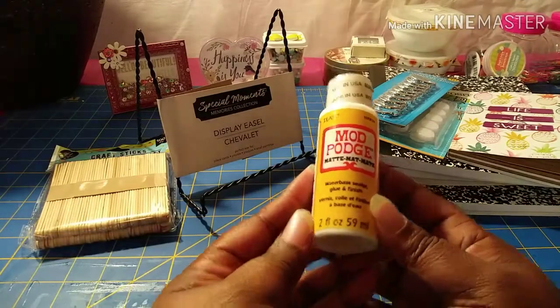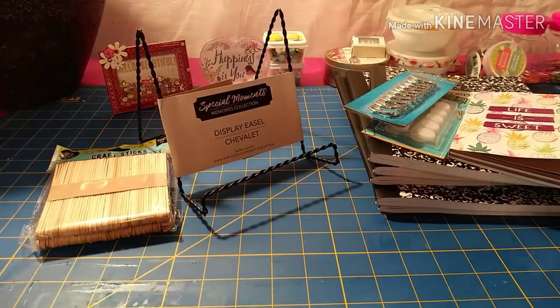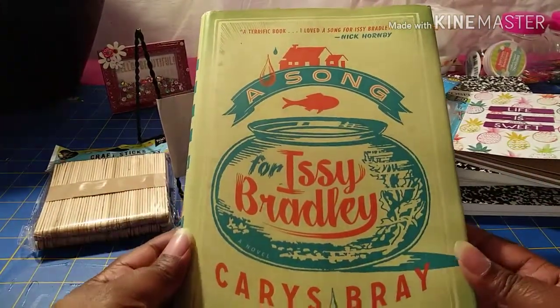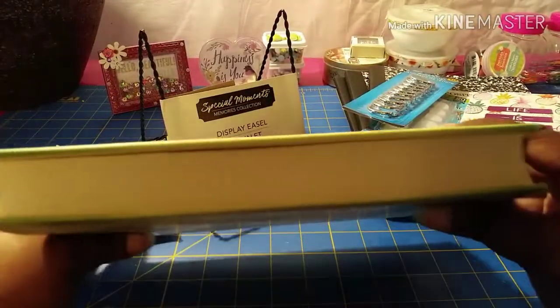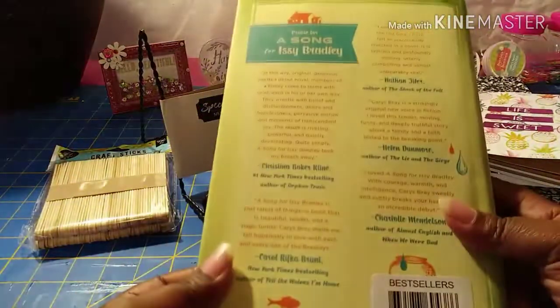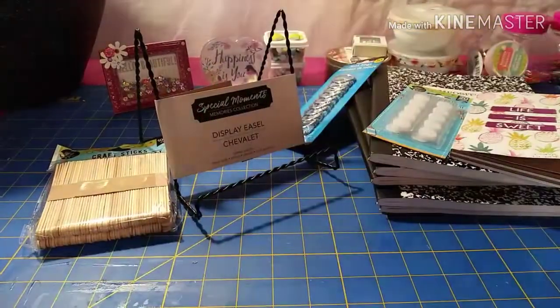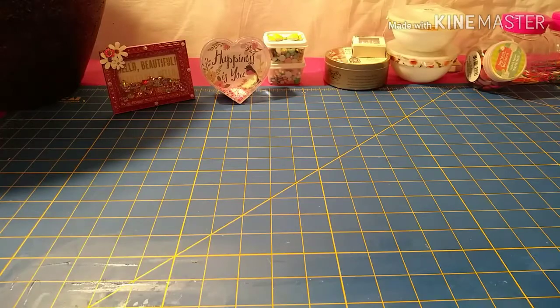I grabbed a container of this Mod Podge, which is matte, two fluid ounces. Then for junk journaling purposes I grabbed this book — it's a nice thick book with lots of pages. I plan on altering this and turning it into a junk journal.